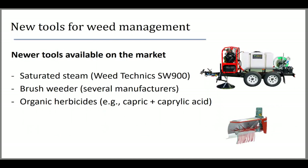We looked into three possibilities. The first is saturated steam, which is pretty much like hot water — a commercial unit manufactured in Australia, sold by Weed Techniques. The second is a brush weeder; there are several manufacturers and these are developed for grapes. We also looked into organic herbicides, mostly capric and caprylic acid. Some others tested were not OMRI approved, and I'll point that out as we get to that point.